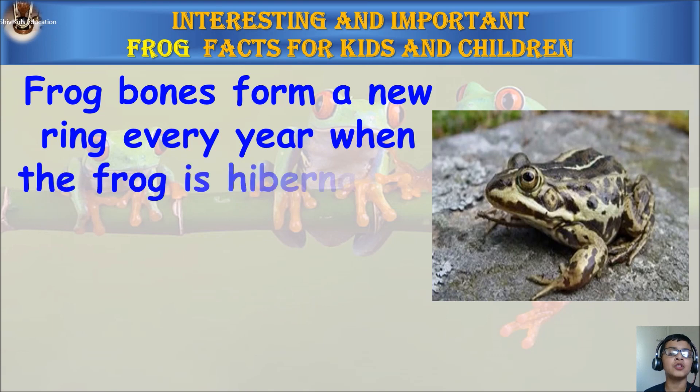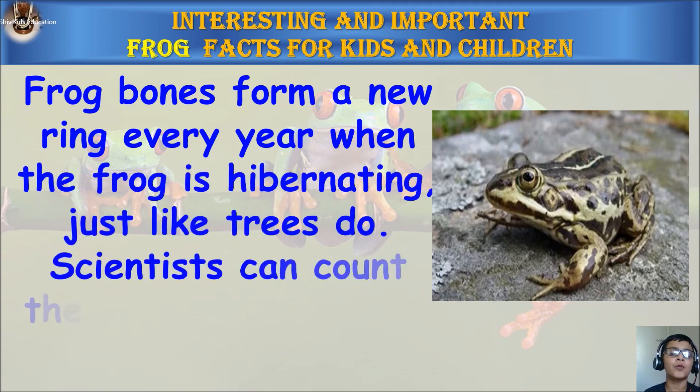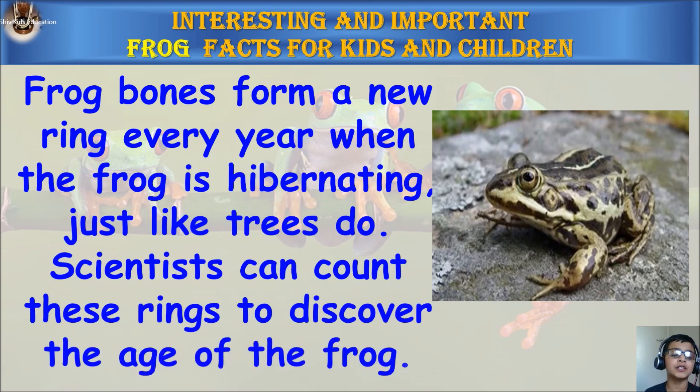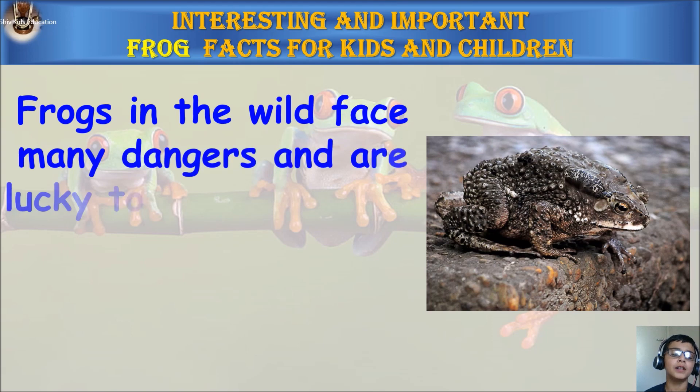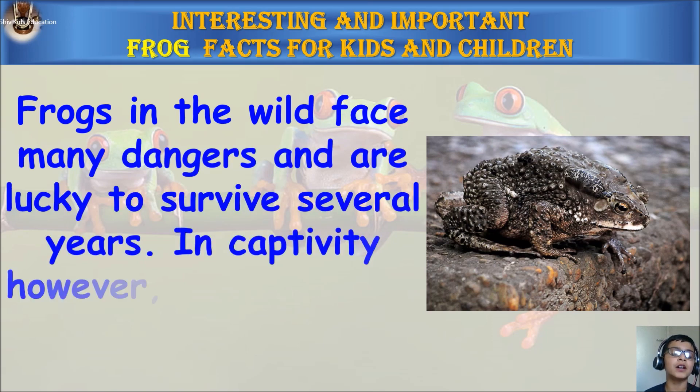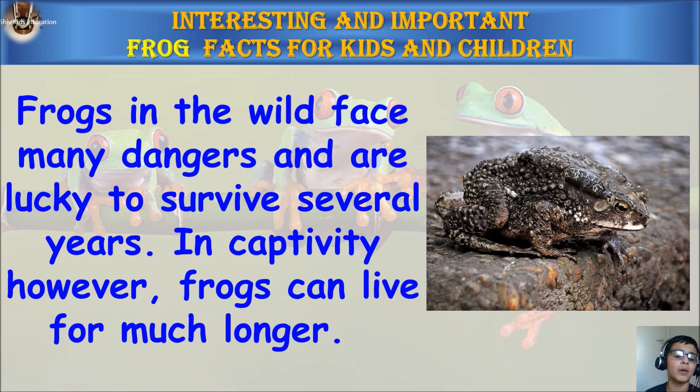Frog bones form a new ring every year when the frog is hibernating, just like trees do. Scientists can count these rings to discover the age of the frog. Frogs in the wild face many dangers and are lucky to survive several years. In captivity, however, frogs can live for much longer.